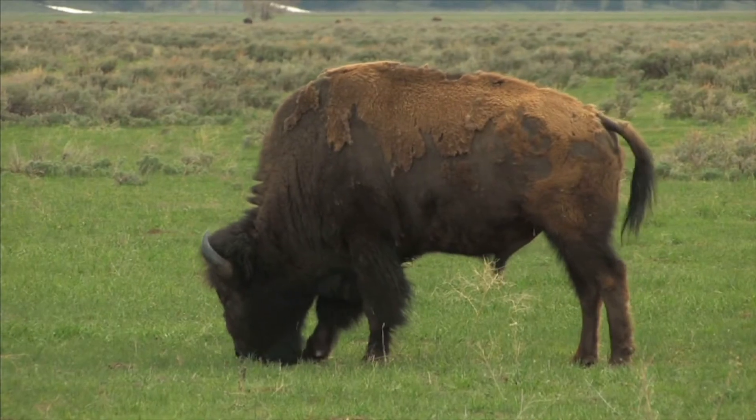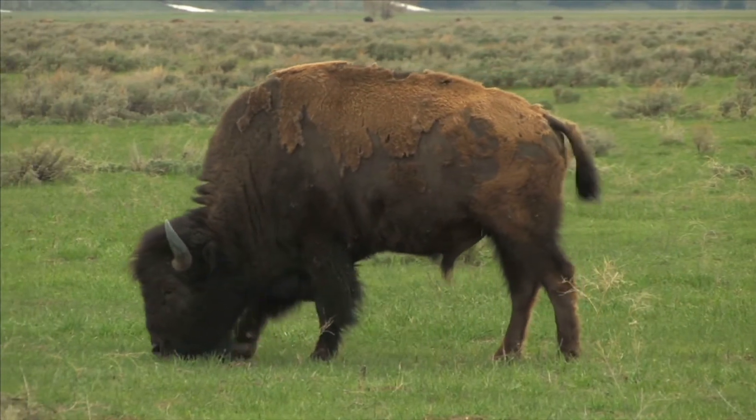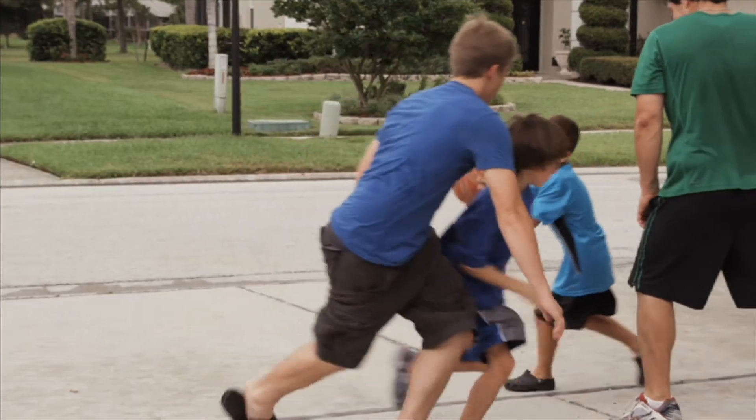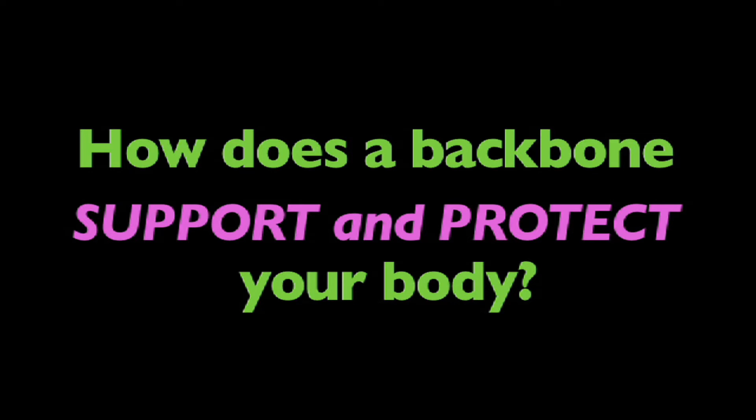Now that you better understand vertebrates, here's something to think about: How does a backbone support and protect your body? Think about it.